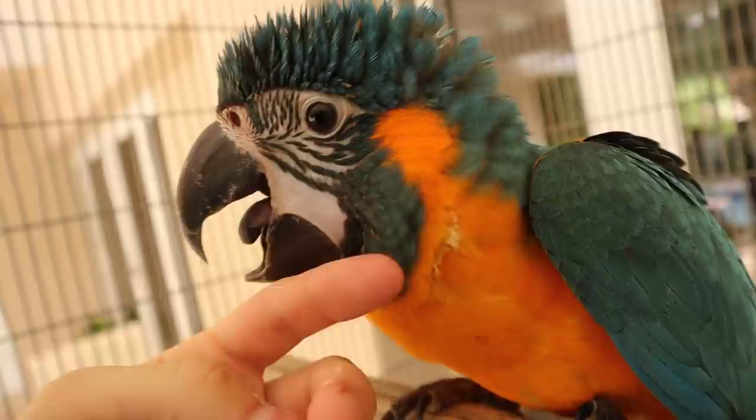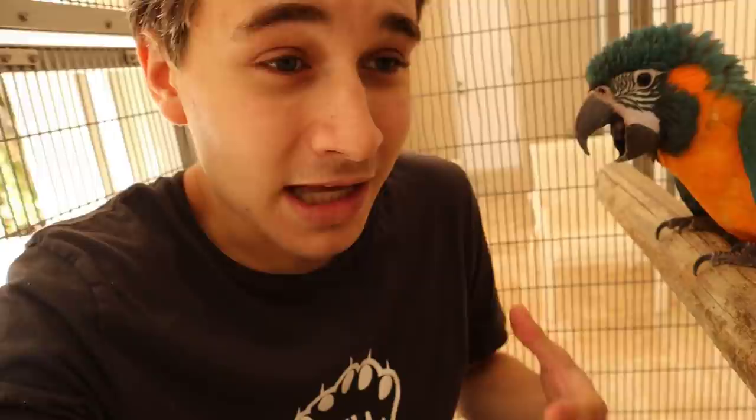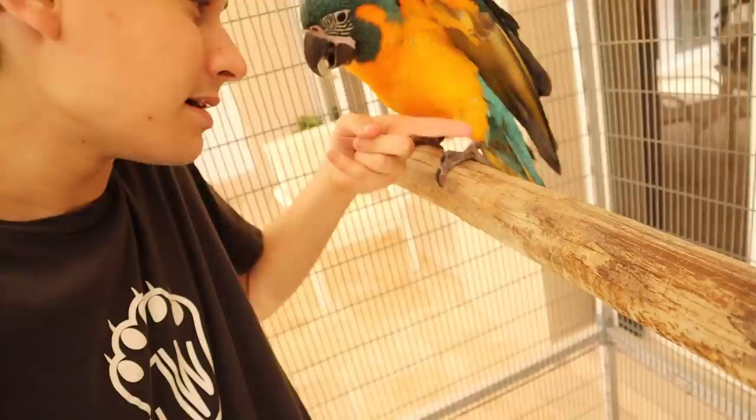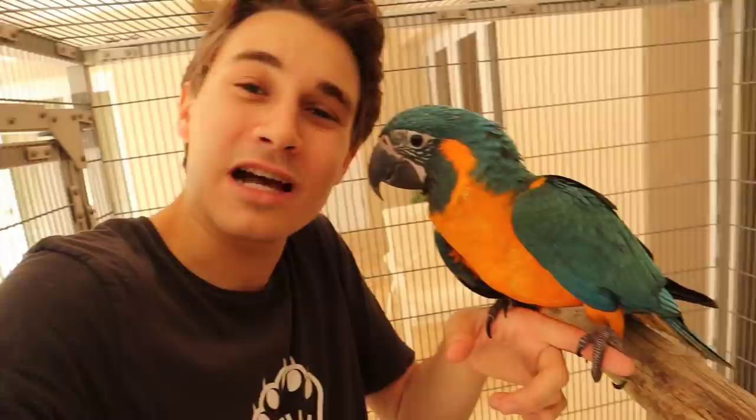The blue-throated macaws are just slightly different than the regular blue and golds. The blue and golds will have a black little spot right here, but these guys, as you can see, have a gorgeous blue coloration right there. Another cool fact about the blue-throated macaws is they're actually just slightly smaller than the actual blue and gold macaws. So we're training the birds now — and by we, I really mean my sister. These are my sister's birds. We've been teaching them to step up. When you say step up, he knows to put his little hand on my finger. Step up! Look at that — he stepped up! What a good little macaw boy. Go comment down below what you think he just said to me right now.